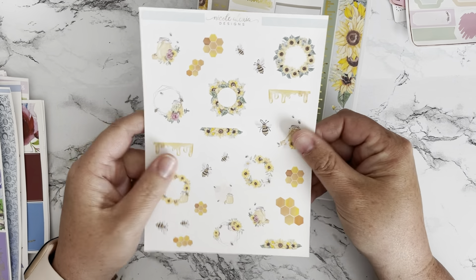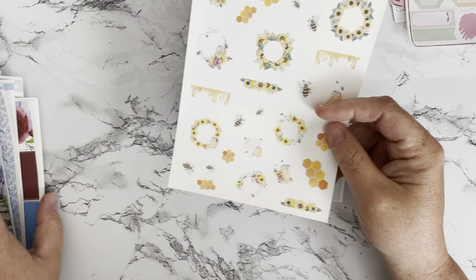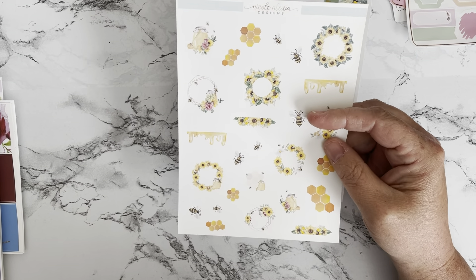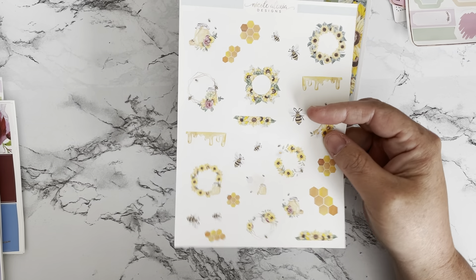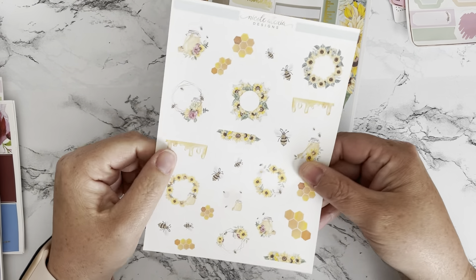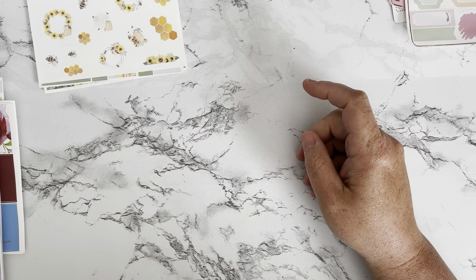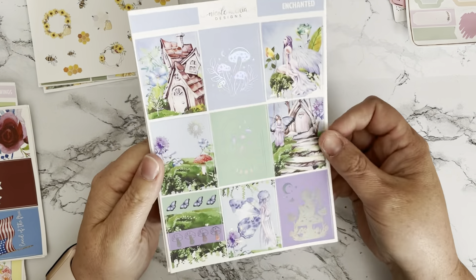With these kits I got the deco sheet added on, not the journaling kits — sorry, I misspoke. This one's super cute, not foiled but very pretty. I love all the little bees and the detail. Okay, that one was Honey.